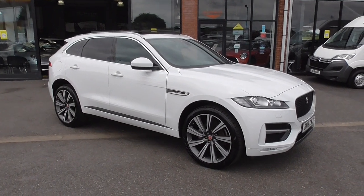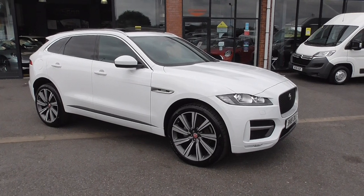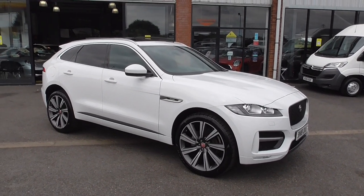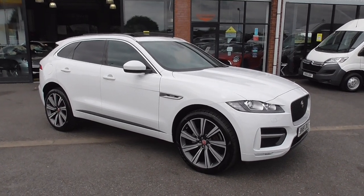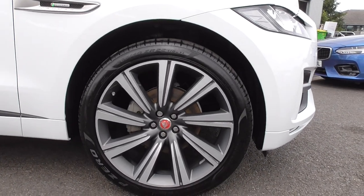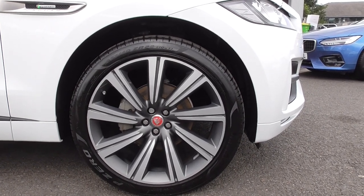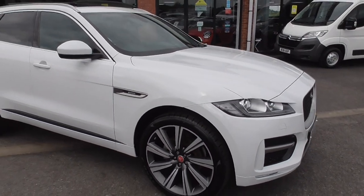Welcome to Alfa Motors here in Wigan. My name's Graham and today I'm going to show you around what must be the best looking Jaguar F-Pace on the market at the moment. This car is finished in Fuji white paintwork and sitting on the very rare 22 inch Jaguar alloy wheels. They're the bi-metal alloy wheels — satin finish with the red Jaguar in the centre. This car has got some very nice extras.